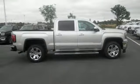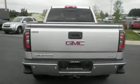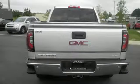For your safety, it has Hill Start Assist, StabiliTrak with Traction Control, and Electronic Trailer Sway Control. Use the corner step rear bumper to easily load up the bed.